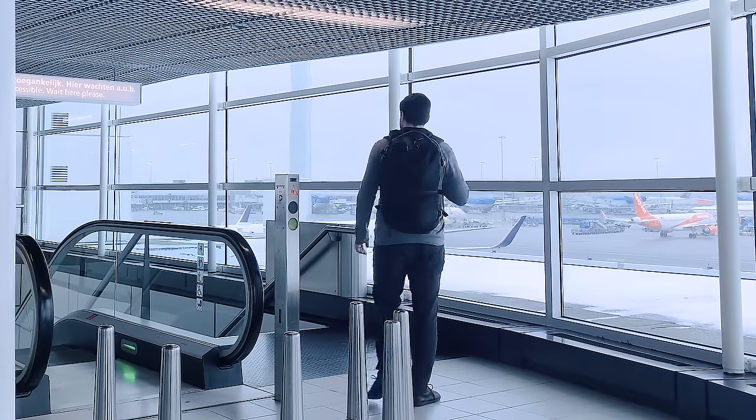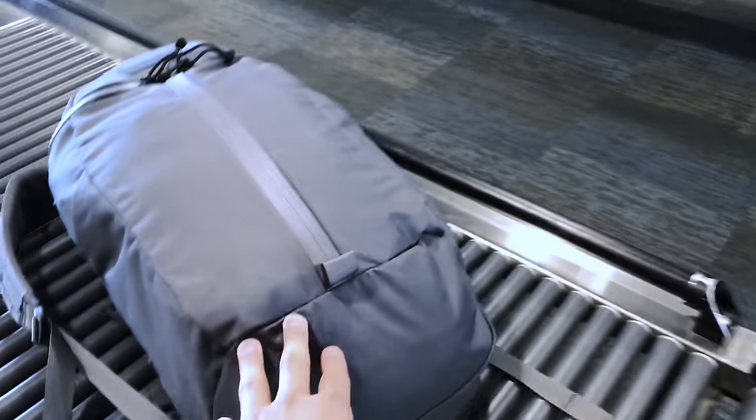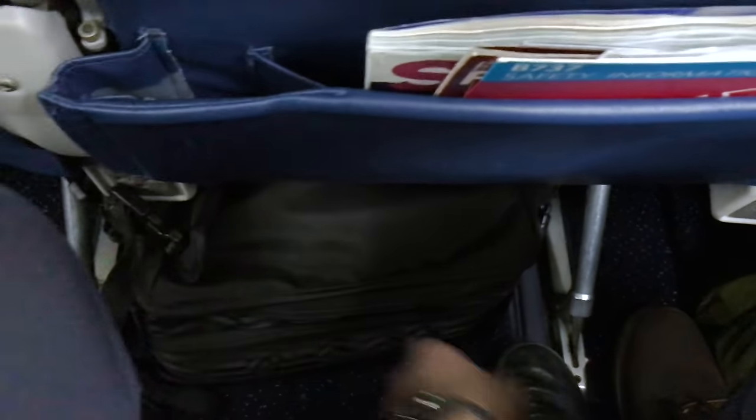I'm Tom from Pack Hacker, your guide to smarter travel. If you're new to the channel, consider subscribing and ringing that bell icon for notifications. So what counts as a personal item backpack? It varies based on airline, but typically your bag has to be around 17 by 14 by 8 inches or fit under the seat in front of you. Some European airlines like Ryanair have even tighter restrictions, so we'll be sure to cover those too. Let's get into it.